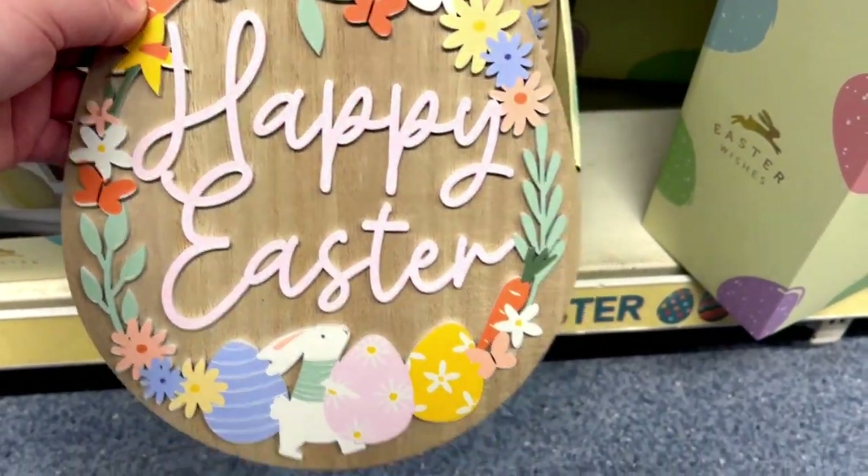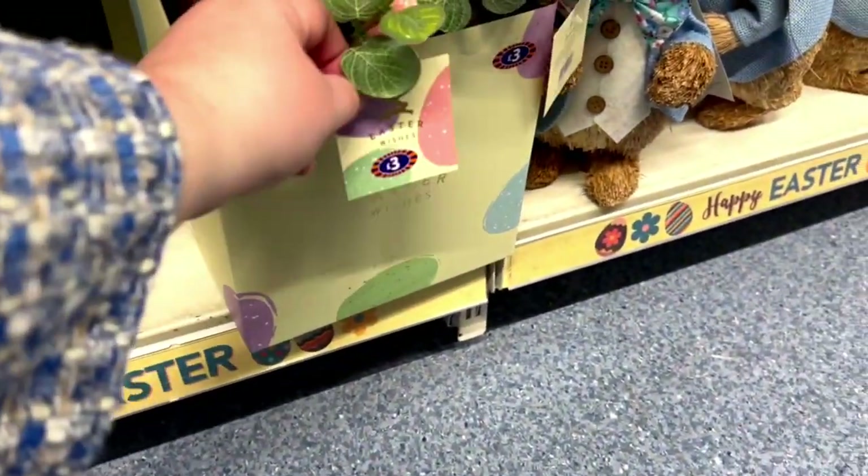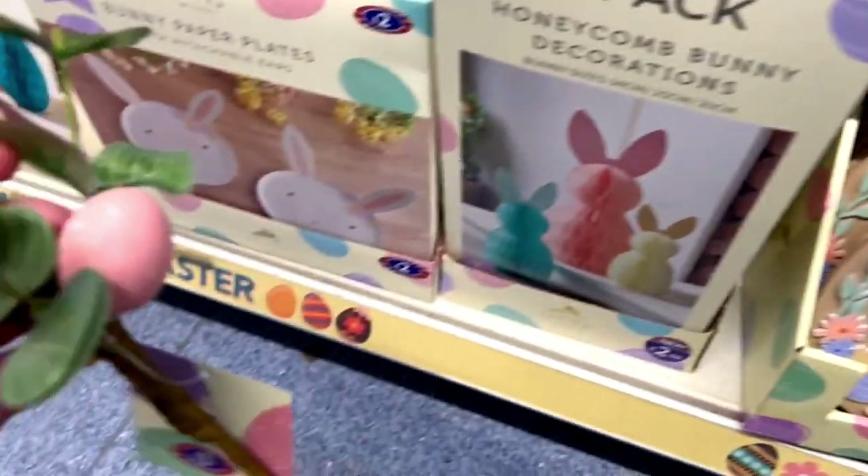This Happy Easter sign was a wooden sign for £3.50 — super pretty. And if you don't like any of the colors, feel free to repaint them. They also got these beautiful sticks for £3 with eggs and fake eucalyptus, perfect for any vase.